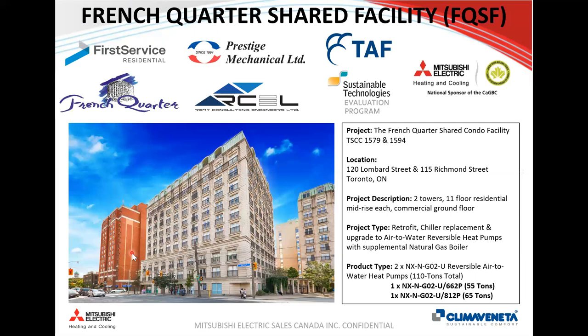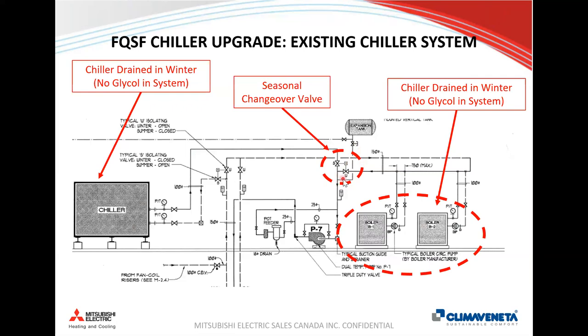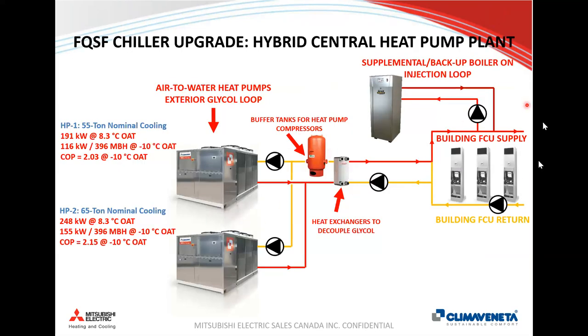A retrofit example from downtown Toronto: the French Quarter shared facility — two condo towers with a central plant on the roof supplying heating and cooling to both buildings. A 110-ton chiller at end of life was replaced with two heat pumps: a 55-ton unit in the same space and a 65-ton unit on another roof section. The original design had a seasonal changeover valve with boilers and chillers but no buffer tank. For the retrofit, glycol distribution throughout the building wasn't an option, so a heat exchanger was added to decouple the outdoor glycol loop from the building's hydronic system — a configuration needed in roughly 90–95% of retrofit cases.